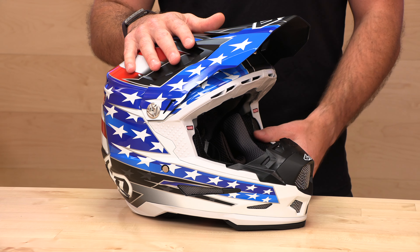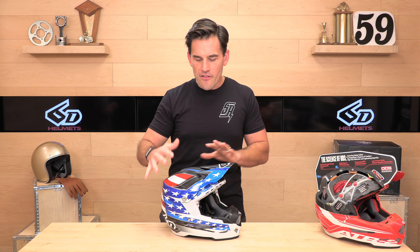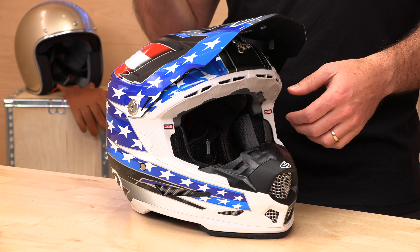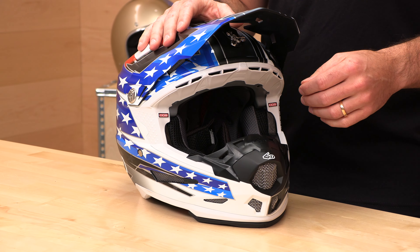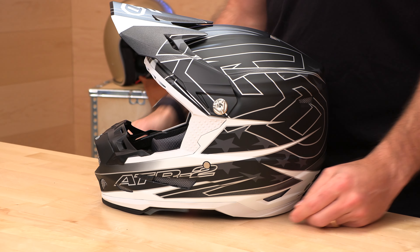Another awesome feature is that the EPS liner can actually be rebuilt. If you have an accident in this helmet and the shell is not compromised, you just need the EPS liner replaced — 6D will actually do that for a small fee. They'll inspect the shell, make sure it's in good shape, and rebuild the liner. The price is around the $150 mark. It's nice insurance when you're investing $600 to $700 in a helmet, and it's something that no one else does.